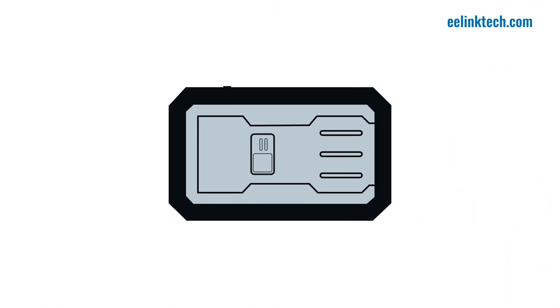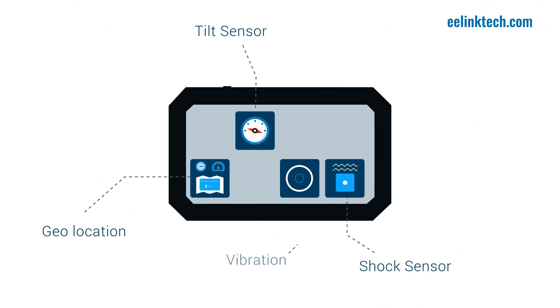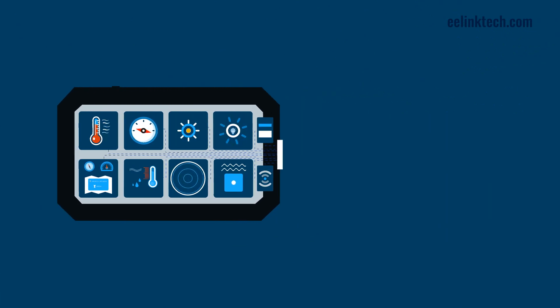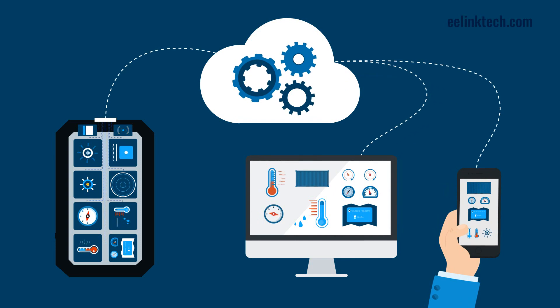Just let us know what sensors you need, and we'll assemble your customized device or devices for you. Geolocation, tilt, shock, vibration, drops, light, motion, door opening, or temperature and humidity fluctuations — we've got you covered. All gathered metadata will be sent to the cloud for safe storage and updated in your customizable dashboard or app.